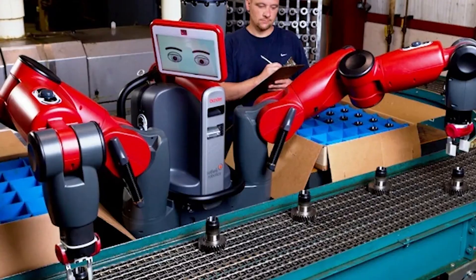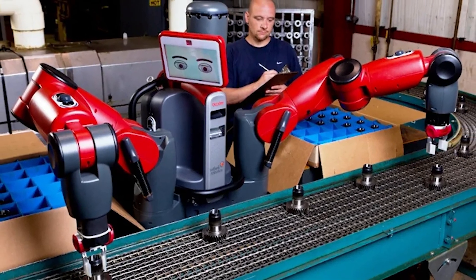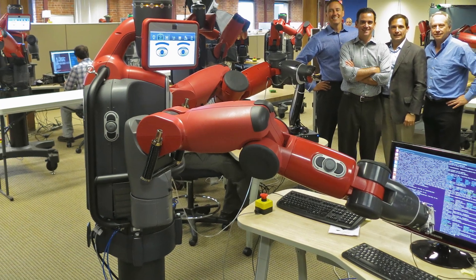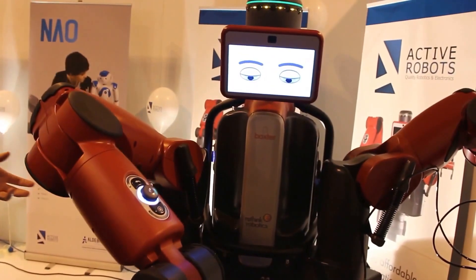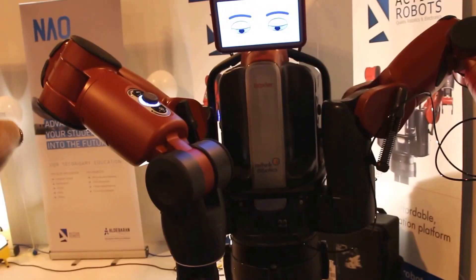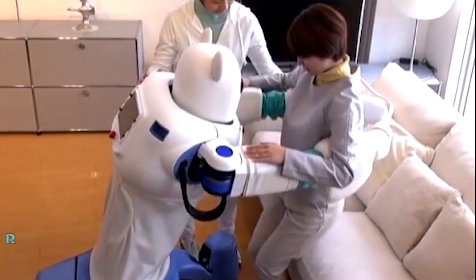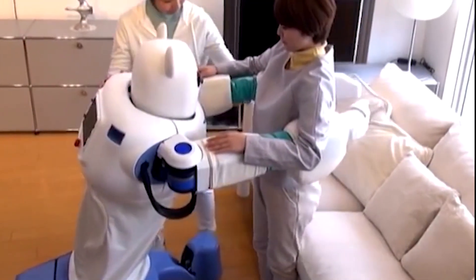With its ability to work alongside humans safely and efficiently, Baxter is driving productivity and innovation in industries around the world. The development of Baxter has been driven by a desire to create a robot that enhances the capabilities of human workers rather than replacing them. From its ability to adapt to changing tasks and environments to its intuitive programming interface, every aspect of Baxter's design has been carefully considered to ensure its success in the modern workplace.